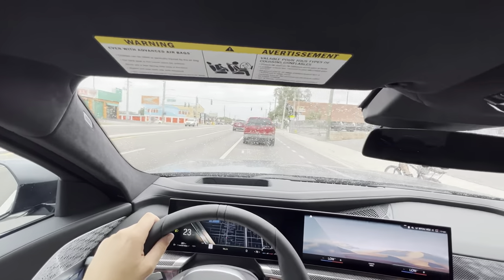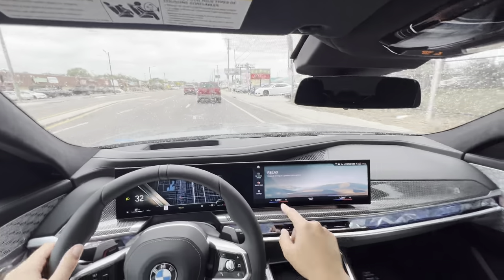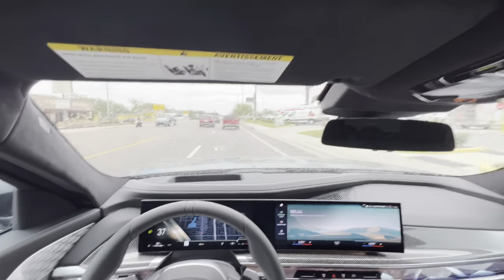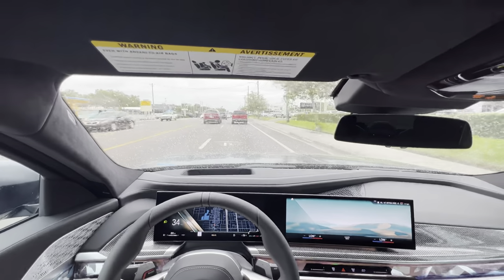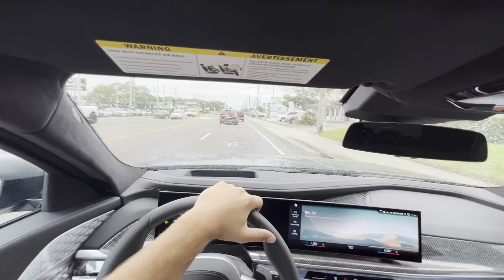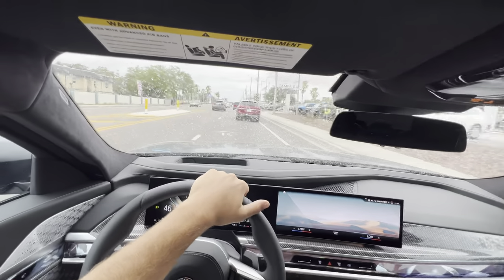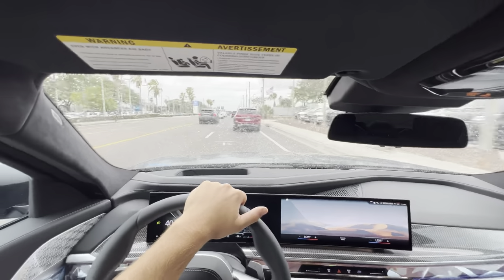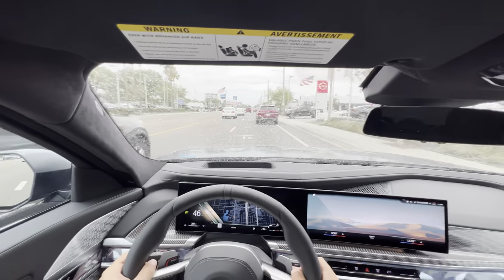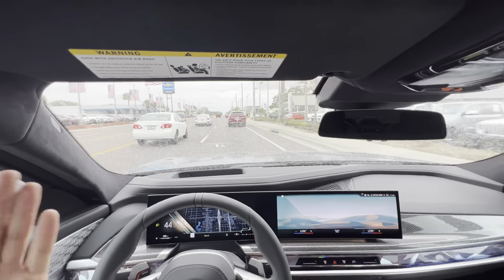We're taking it out for a drive starting off in Relax mode. As soon as I selected it, the massage seats turned on — they work fantastically. It's not just air pockets inflating and deflating; it actually feels like notches going into your spine. The sunshades automatically came up. It's just ridiculously quiet — you lean into the gas pedal, you accelerate, but you don't hear any acceleration. It's almost like a full EV. This might be the quietest twin-turbo V8 I've ever experienced in person.